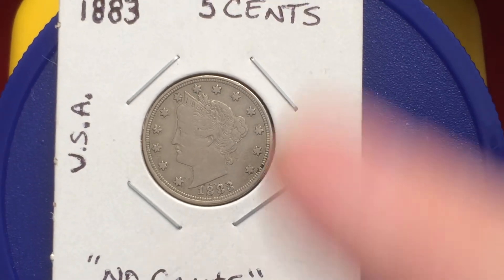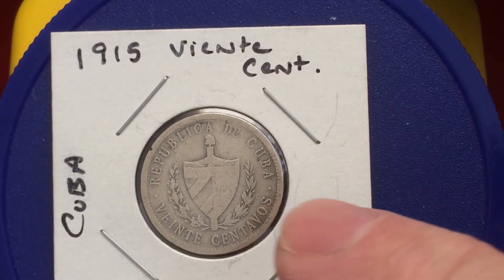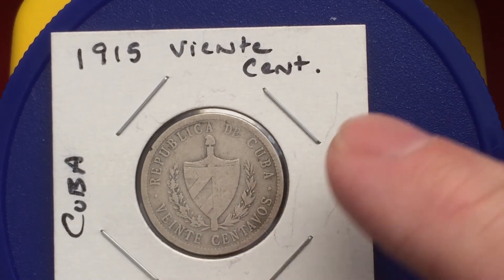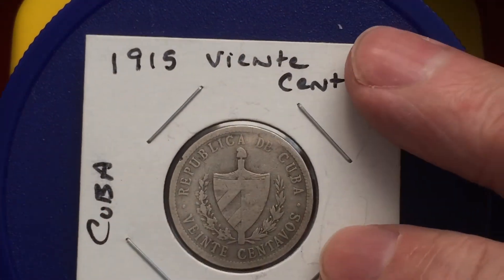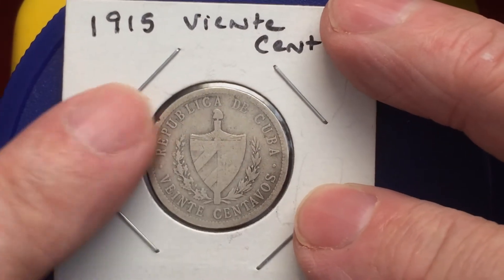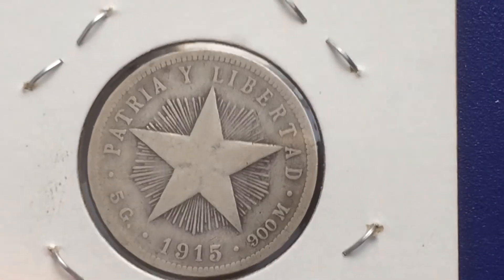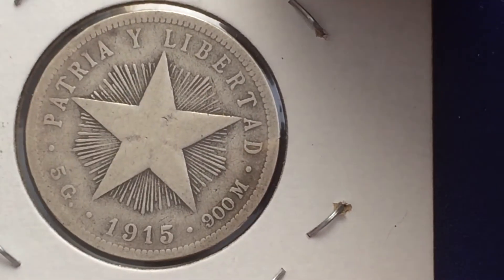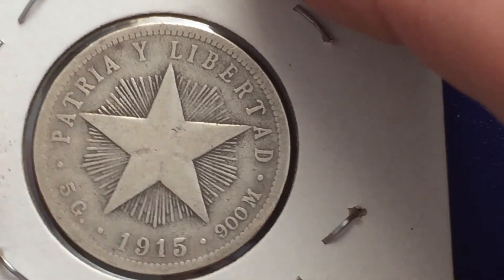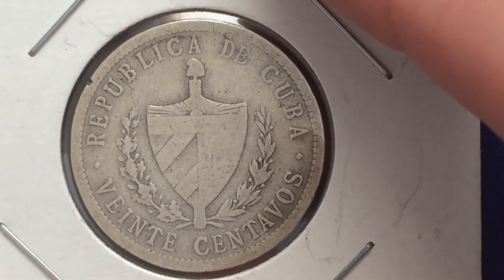We're going to zoom out a bit and put the next fella up here, which is a 1915 Viente Centavos from the Republica de Cuba. This is a 90% silver coin — just one of those little coins that I like, and Zeke gets them all the time. So I got ahold of him and said, 'Hey, do you have a spare?' And he obliged me. So I got this beautiful little 1915 20-centavo coin from Cuba, 90% silver. It's a beauty, Zeke, and I really do appreciate the help, buddy.